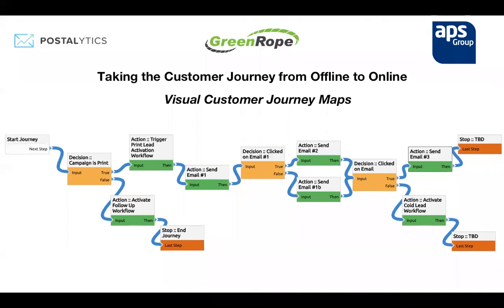This is showing the connection between GreenRope and Postalytics. We're using Zapier — the beauty of Zapier is it's super inexpensive, very effective, super reliable, and really easy to set up. You set up a trigger, and certain things you can do in GreenRope can cause that trigger. In this example, the trigger is adding a new contact, and the action is sending and tracking the postcard — activated through a workflow that has a 'send postcard' activity on it. You can either use a workflow to activate it or use the Zapier integration; both work very effectively.